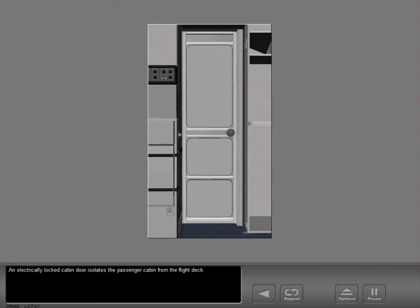An electrically locked cabin door isolates the passenger cabin from the flight deck. A key is used to open the door from the passenger cabin. If a sudden depressurization of the flight deck occurs, three blowout panels open to allow air pressure in the passenger cabin and flight deck to equalize. In an emergency, the upper blowout panel is removed to escape from the flight deck.